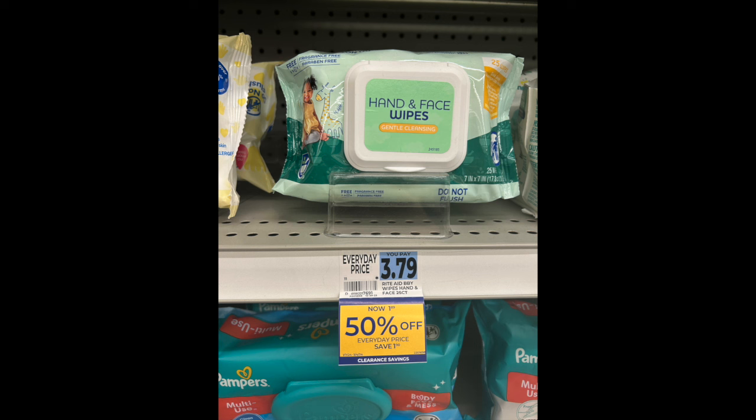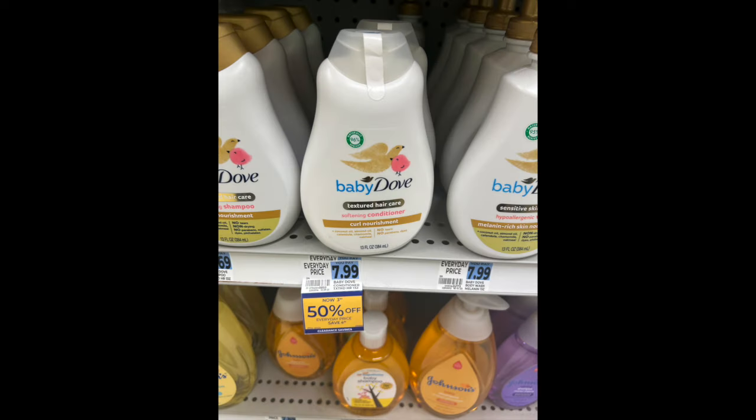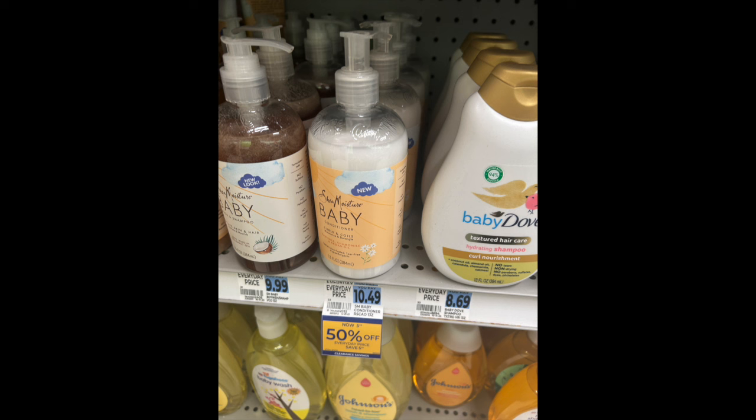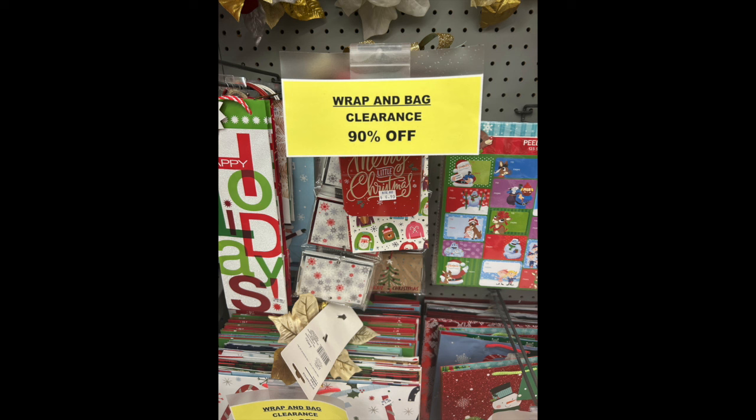One more thing at Rite Aid: there's a lot of clearance baby stuff — wipes, lotions, soaps — at 50% off. I'm not sure when it'll hit 75% or 90%, but possibly in the next couple of weeks. Definitely look at the tags and don't be shy to ask for price checks at the front. There's also 75% off Christmas cookies and chocolates — maybe you can repurpose them for Valentine's Day — and 90% off Christmas tags and gift wrap, with a large amount still in stock.